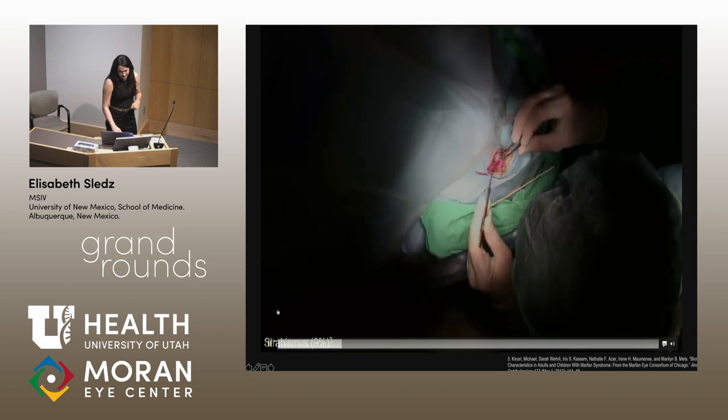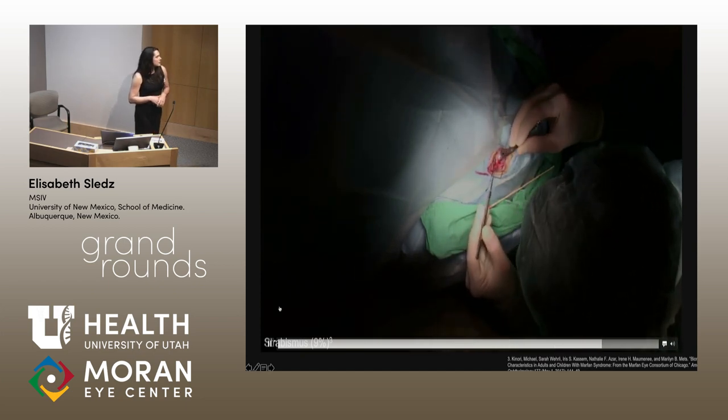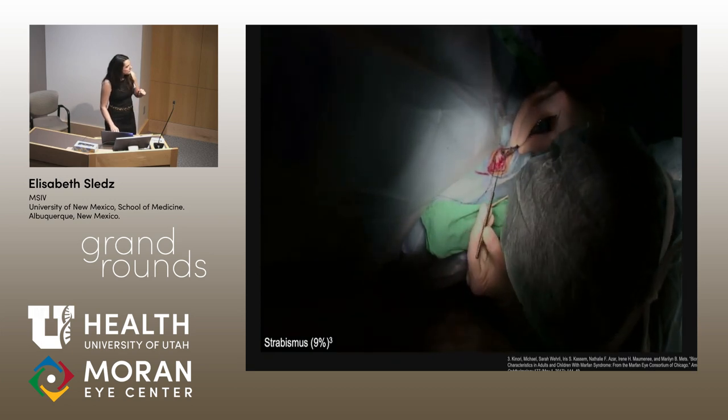Here's another intraoperative video. We had difficulty visualizing the lateral rectus — it wasn't in its native position. She had a history of strabismus surgery, so we were trying to locate the tenon's versus the lateral rectus because both were very flimsy. We ended up finding the lateral rectus about 10 millimeters posterior to the limbus, and the superior rectus was also about 10 millimeters posterior to the limbus. In Marfan syndrome, strabismus occurs in about 9 to 10% of patients.